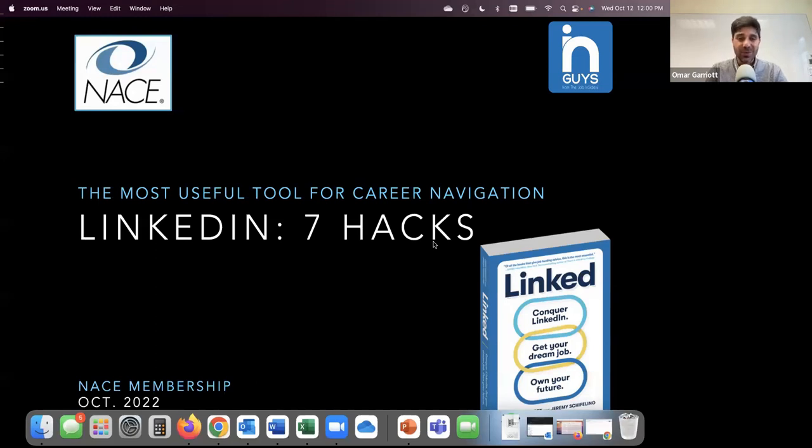What we wanted to do today is share seven advanced hacks that you may not be as familiar with in making the most of this tool for the students, alumni, whoever it is that you work with. We're really excited to be in front of this crowd. We love NACE and have long been a part of this organization.